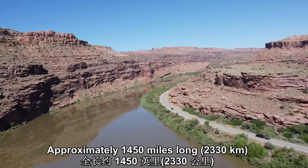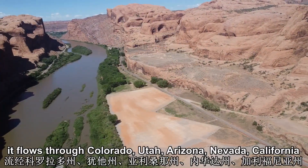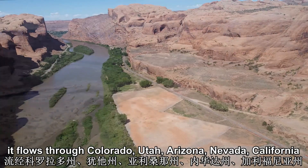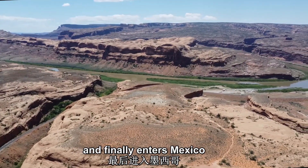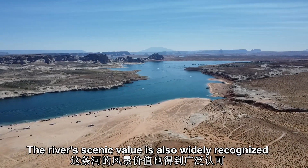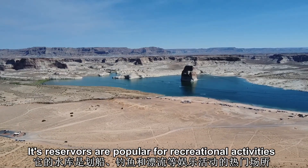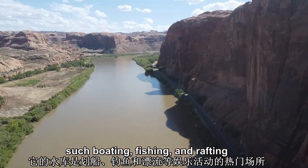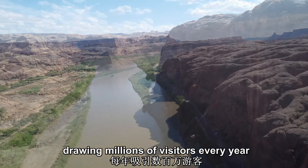Approximately 1,450 miles long, the Colorado River flows through Colorado, Utah, Arizona, Nevada, and California, and finally enters Mexico. The river's scenic value is widely recognized, and its reservoirs are popular for recreational activities such as boating, fishing, and rafting, drawing millions of visitors every year.